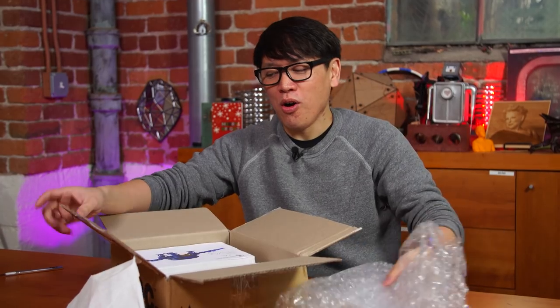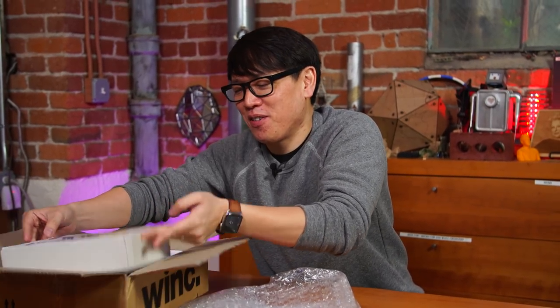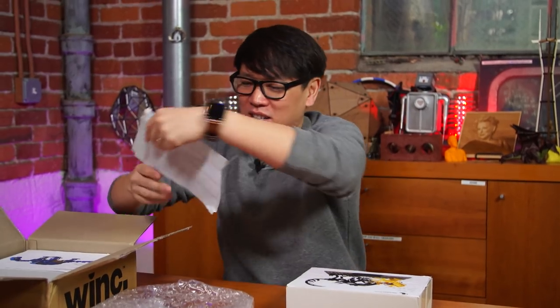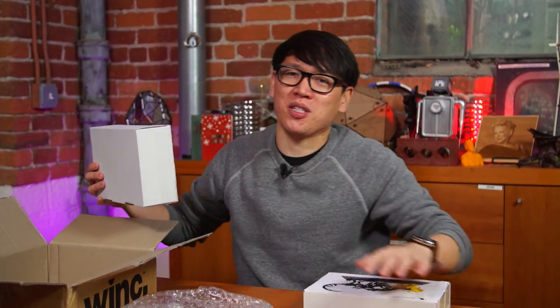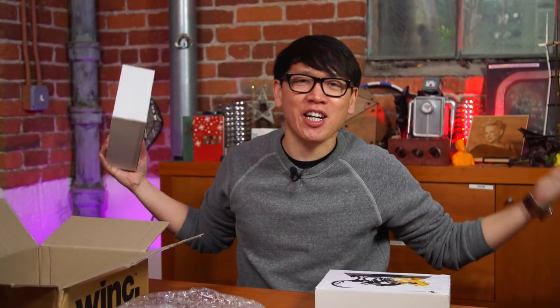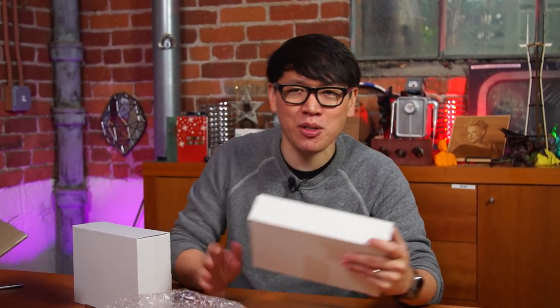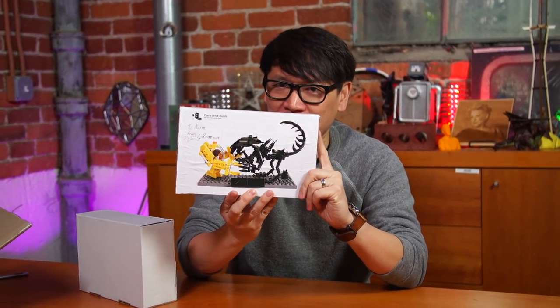Oh shoot. These are pretty cool. These are from — let me make sure I got this right — yes, from Dan. Dan's Brick Builds. They're Lego, of course — plastic toys. It is one for Adam and one for me, and they're custom creations, MOCs. One is from Aliens: Queen Alien and Ripley in her power loader. So badass.